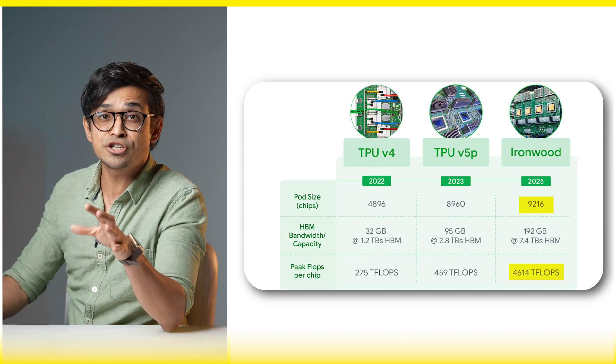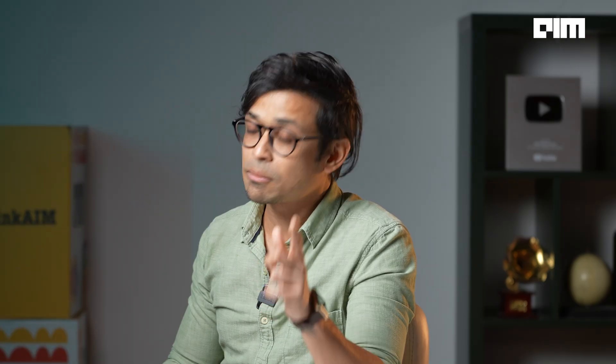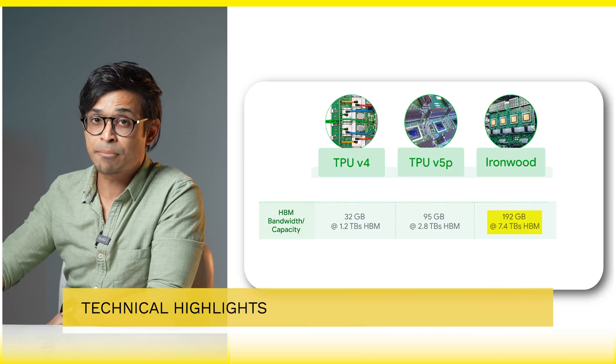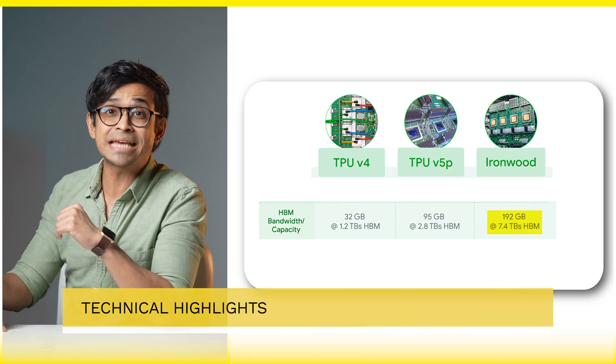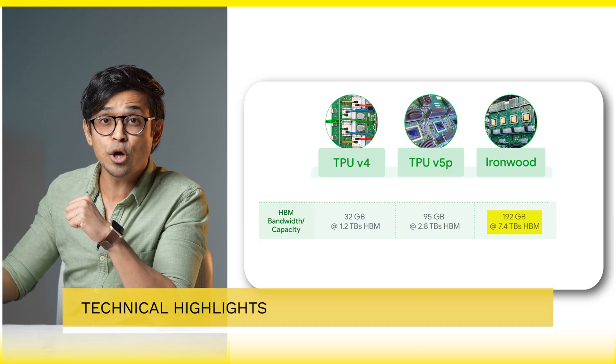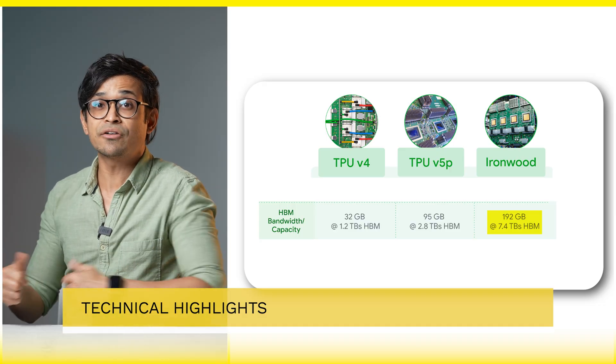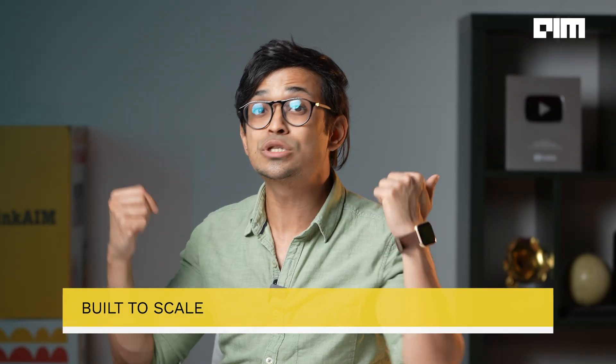It also delivers two times the power efficiency over the last-gen Trillium. Technical highlights include 192 gigabytes of HBM memory, 7.2 TB per second memory bandwidth, 1.2 TB per second bi-directional interconnect, and a sparse core accelerator for massive embeddings — specifications that target recommendation systems, search, and advanced reasoning tasks. That's why it's quite literally built to scale.